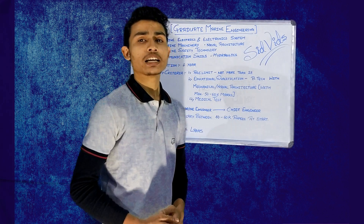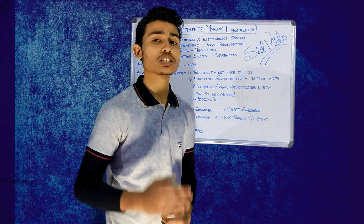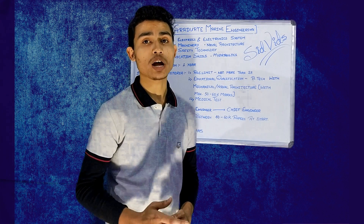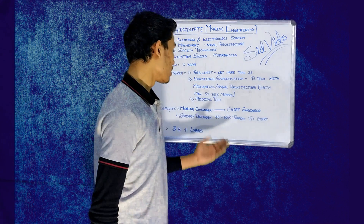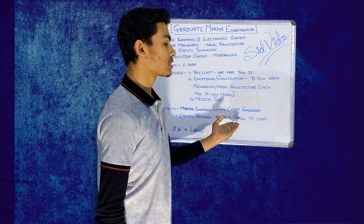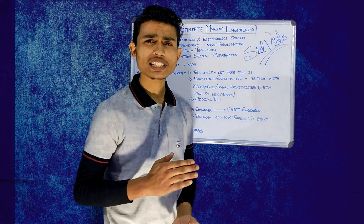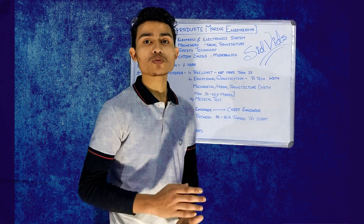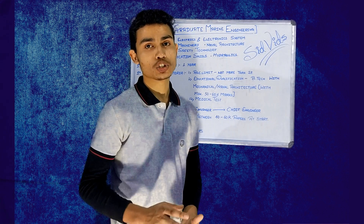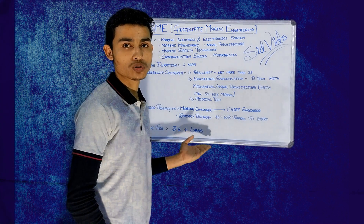Talking about the starting salary, it depends on different factors such as your grade, quality, and profile. Generally, it is between 40,000 to 60,000 rupees at the start. Now let us see what is the course fee. Generally, the course fee varies in different institutes, but it is between 3 to 4 lakhs for the whole course.